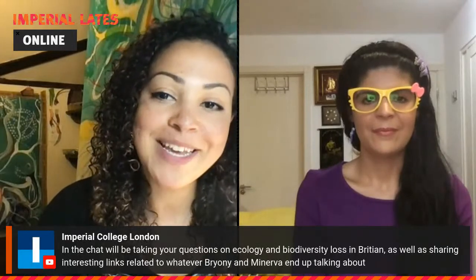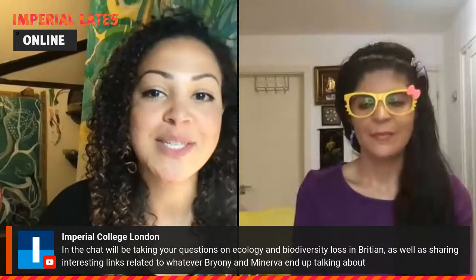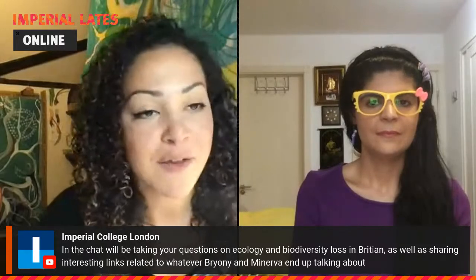A couple of housekeeping pieces before we get started. If you're watching us on YouTube and you have questions for either myself or Minerva, please feel free to put them in the chat box under this live stream. Maeve from the public engagement team at Imperial is here and will be passing these questions on to us as we go along, as well as posting links to further reading about some of the subjects we'll cover in the next hour.